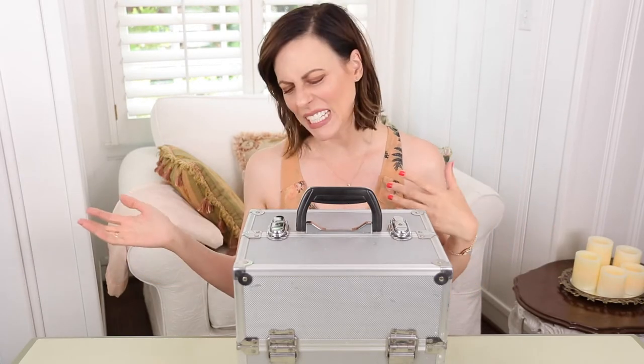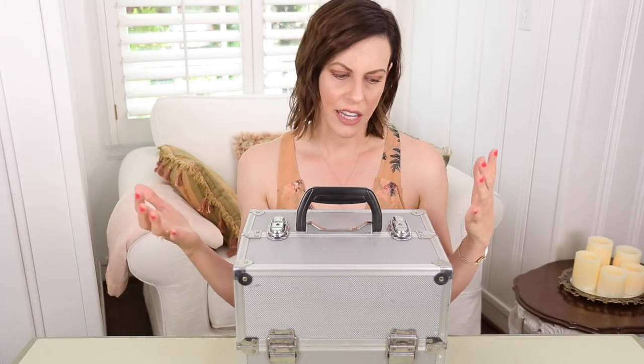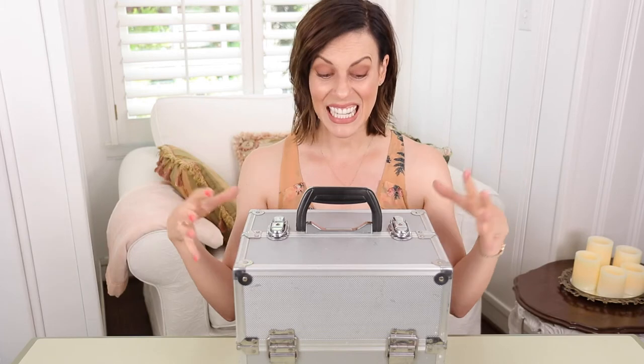A professional makeup artist's case. I've had this thing for years and it's been banged up and it's traveled all over the world with me. It's kind of indestructible. I think this came from Namie's. So if you happen to be in the Los Angeles area, Namie's carries these. Any place that makeup artists go to get their supplies, they'll carry these makeup artist cases. This is either the medium or the large, but just for me and being the makeup junkie that I am, this size is perfect.